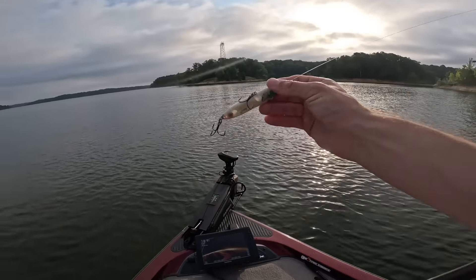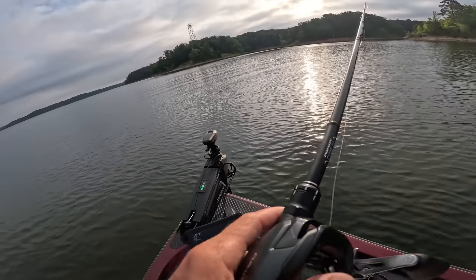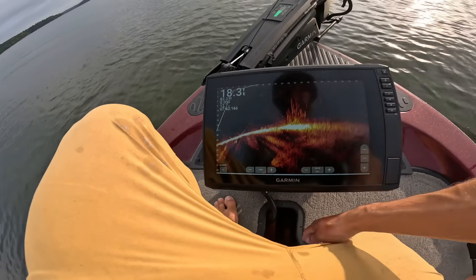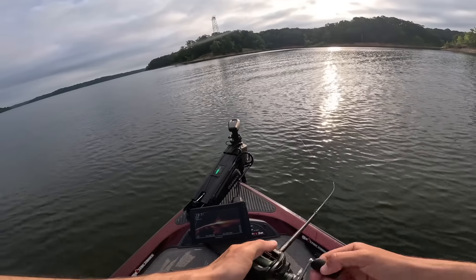Line check, hook check. Sharpened my hooks this morning too. Look at him sitting right on — I don't know if you guys can see this — so many fish in that tree. It's awesome watching them come up for this thing.